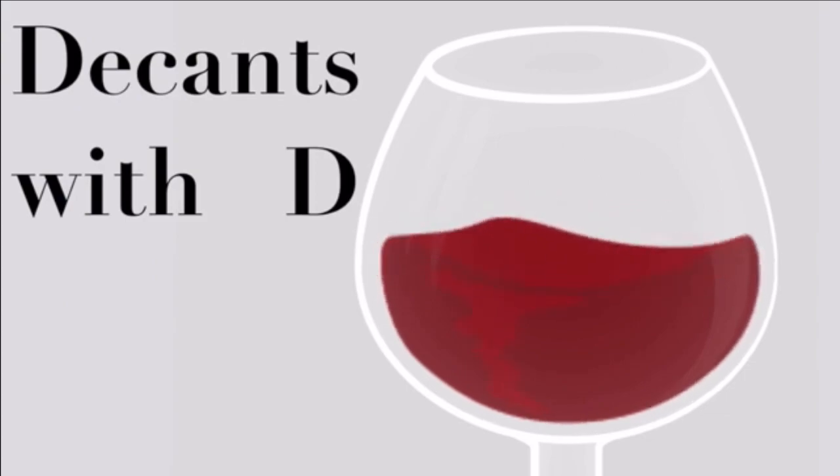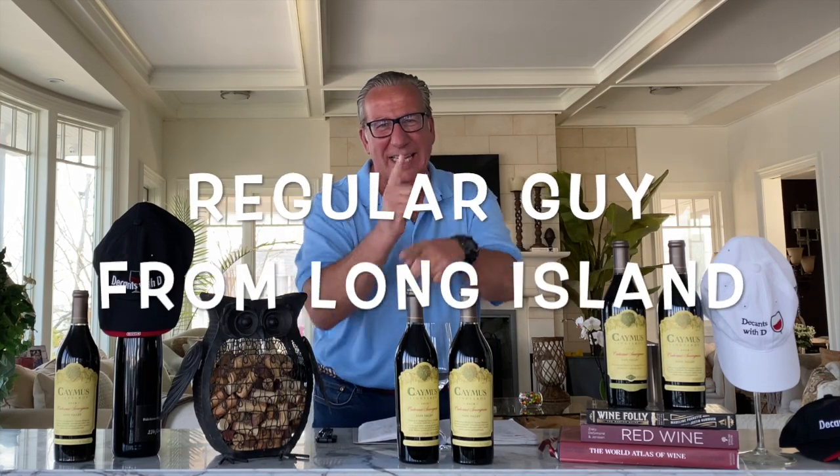Welcome to the next episode of D-Cans with D. This is Dietmar Osterman, and yes, I am the regular guy from Long Island.